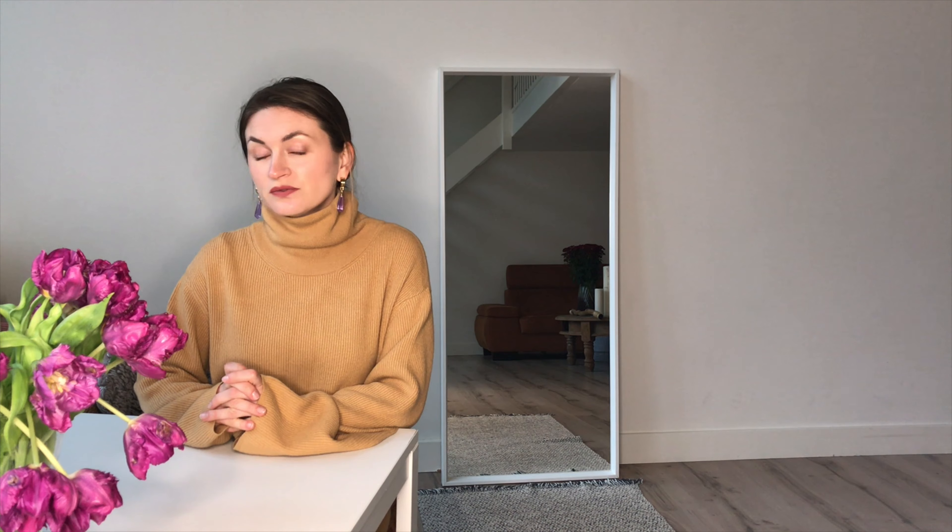Hi everyone, welcome back to my channel! I'm super excited to be back because I haven't done a fun fashion video in quite some time. Today I'm filming a fashion haul with reviews. We've been living on lockdown, and a week ago we went into a stricter lockdown where all stores except grocery stores were closed, so the only opportunity to buy something fun is through online shopping. Online shopping can be great but you don't always know how things fit, so this video will help with that.